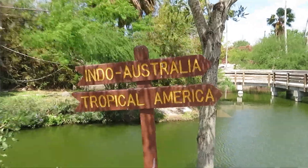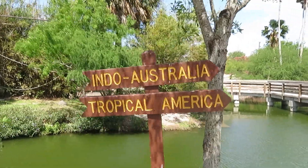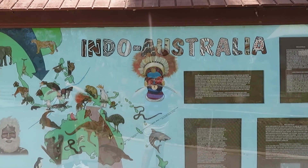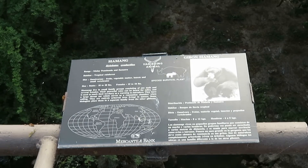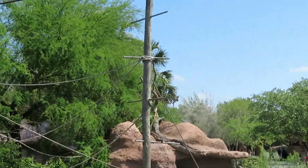There are signs here — this is the tropical America section. We're going to head in that direction and check them out. Now I'm going to check out Indo-Australia. We got siamang — there's a siamang habitat here.